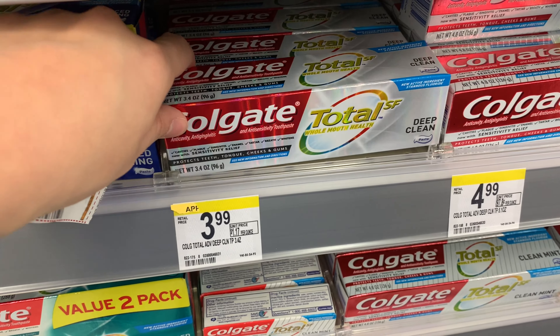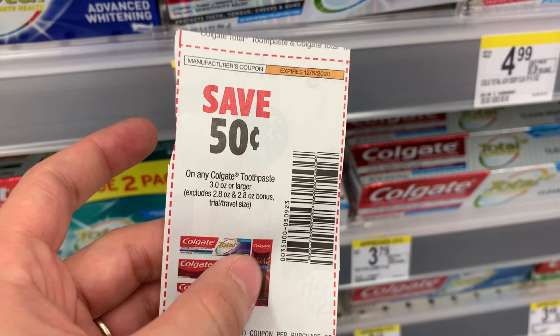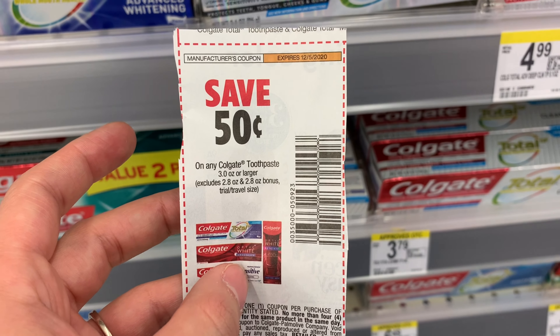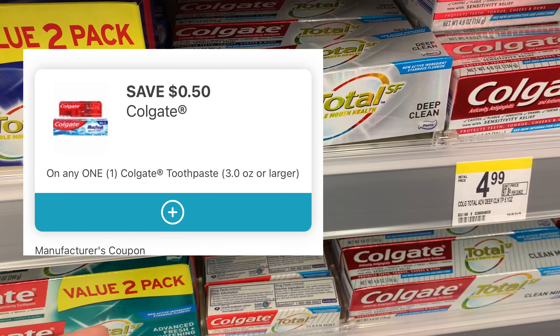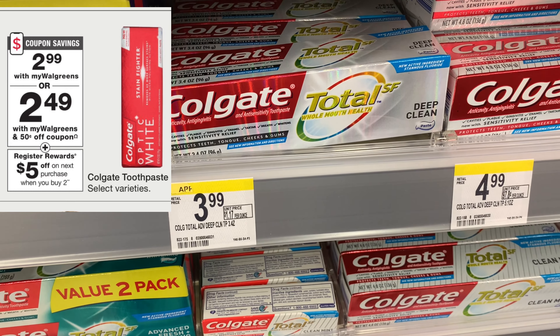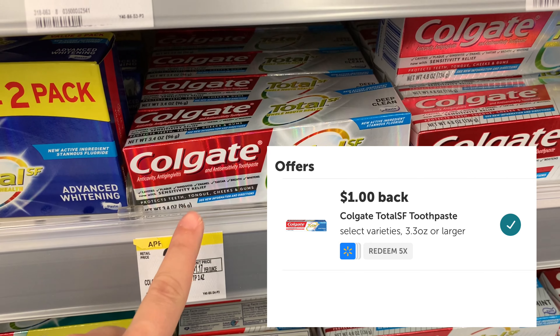I'm going to grab two of these Colgate Total. This week they're priced at $2.99, so two of them is going to bring me to $5.98. I'm going to use a paper 50-cent-off-one coupon that we got in today's Smart Source, and then I'm going to use a 50-cent digital. I'll be left to pay $4.98, get a $5 register reward for buying two, making it free. But then I'm going to submit to Ibotta and get a dollar back for each one, making them a $2 moneymaker.